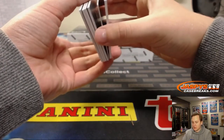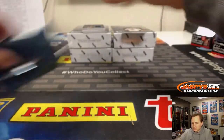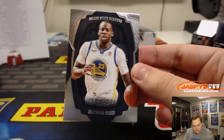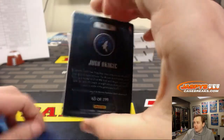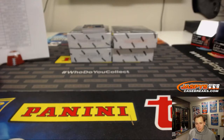These top two cards first, then the hits. Draymond, number to 75 for the Warriors — going to Aaron Seat. And number to 199, 65 out of 199, Josh Okogie rookie medal for the Timberwolves — that's a loop.